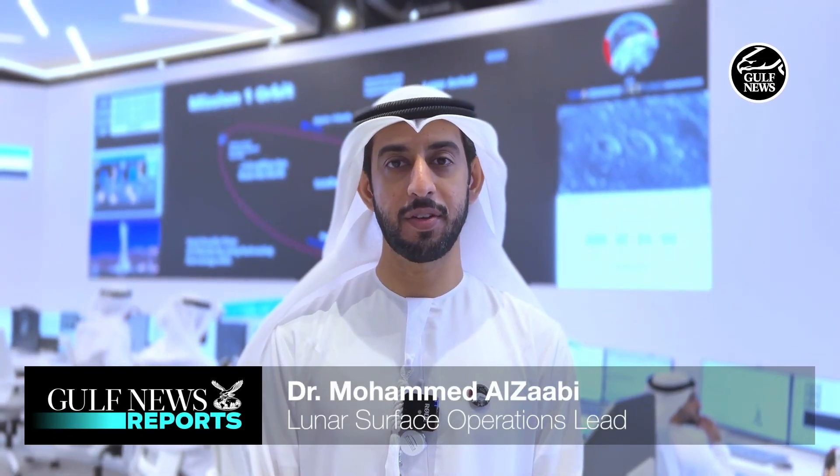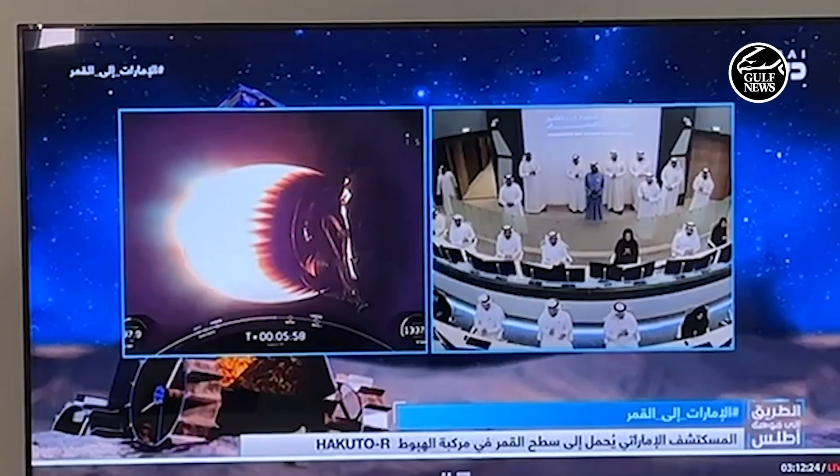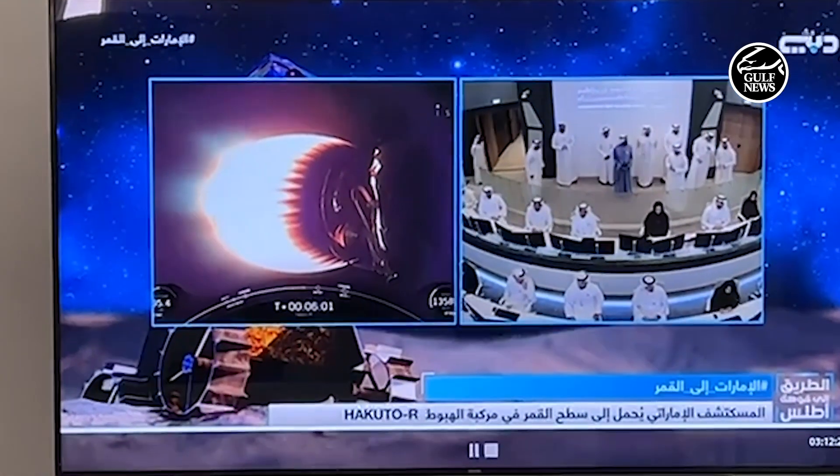My name is Mohamed Zaabi. I'm taking care of the lunar surface operations. The goal for today is to witness one of the most important milestones for the Emirates lunar mission, which is the launch event.